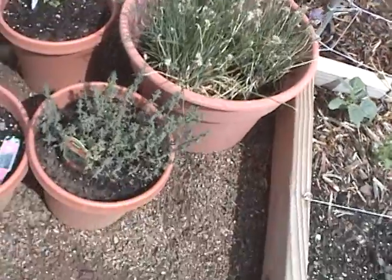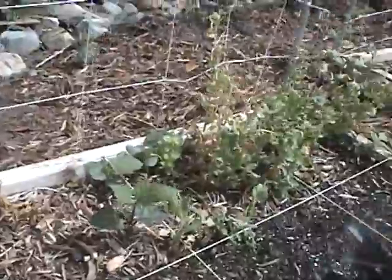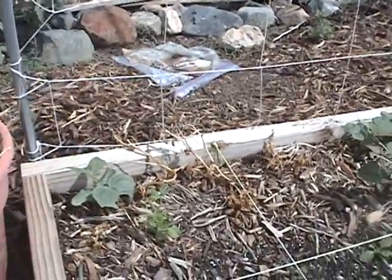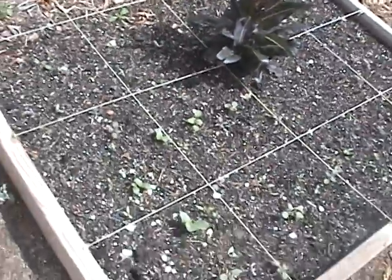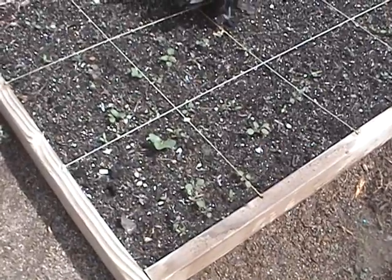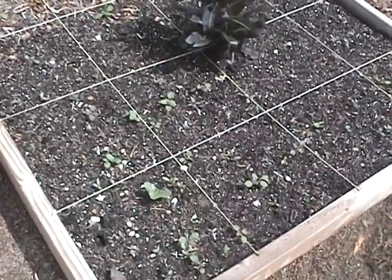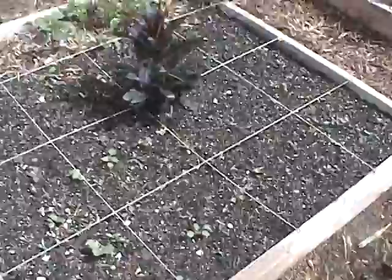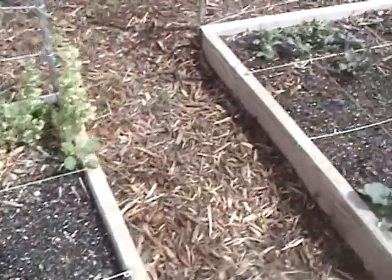Over here we have our herbs with our rosemary, basil, chives, and thyme. Over here we have some more peas, and then we have some bees and some cucumbers growing in there. Then we planted all these — I think I planted them with weeds, but they are a mixture of maybe some chard and some New Zealand spinach and some others. So we'll see.